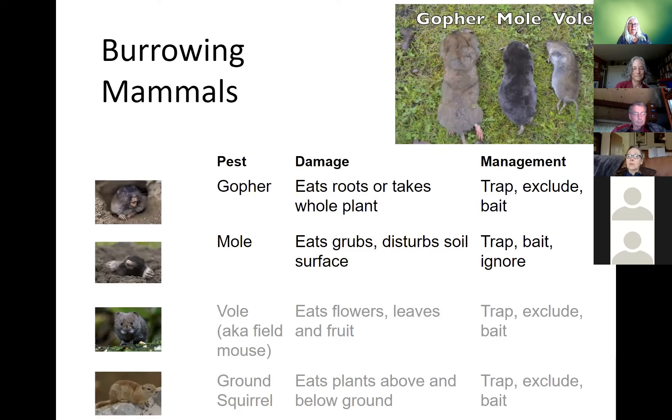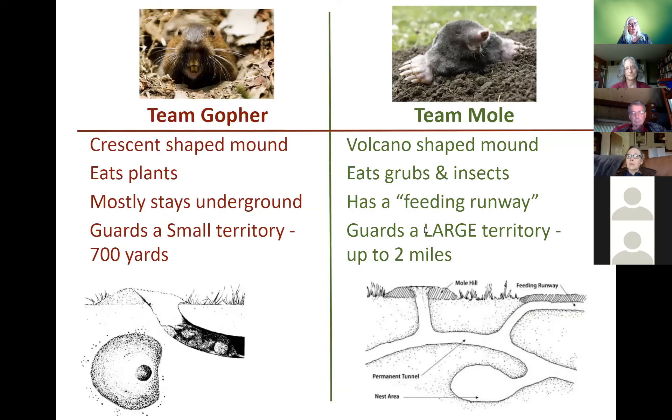There are a lot of ground-dwelling rodents and mammals that will invade your garden, but today we're going to focus on gophers — they are breeding at this time of year and you want to get ahead of that population. Gophers and moles are very different. Team gopher: the crescent-shaped mound — the run comes up at a lateral angle, they push the soil out making a fan-shaped or crescent pile of dirt, then cap the hole with a plug. Gophers eat plants; moles do not eat plants.